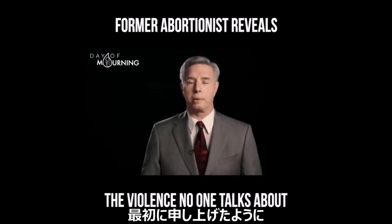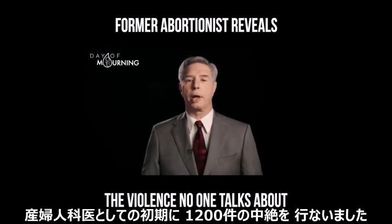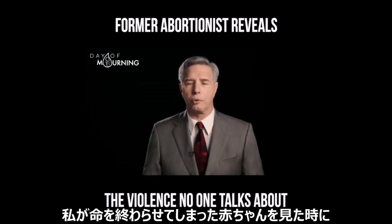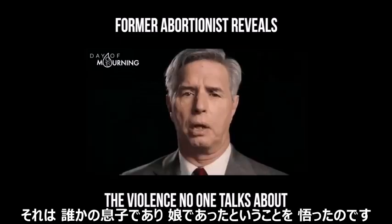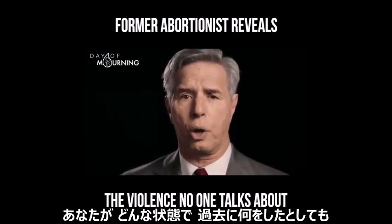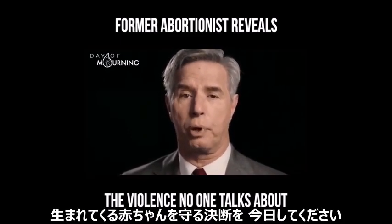As I mentioned at the beginning, I'm Dr. Anthony Levitino, and in the early part of my career as an OB-GYN, I performed over 1,200 abortions. One day, after completing one of those abortions, I looked at the remains of a pre-born child whose life I had ended, and all I could see was someone's son or daughter. I came to realize that killing a baby at any stage of pregnancy for any reason is wrong. I want you to know today, no matter where you're at or what you've done, you can change. Make a decision today to protect the pre-born.